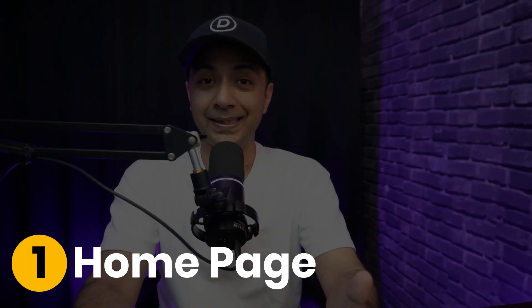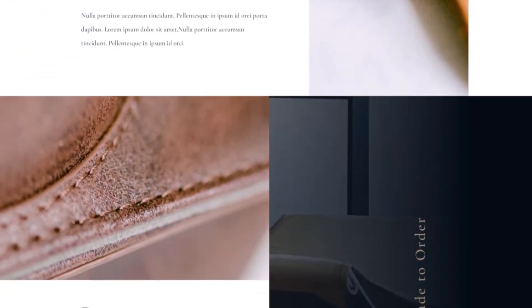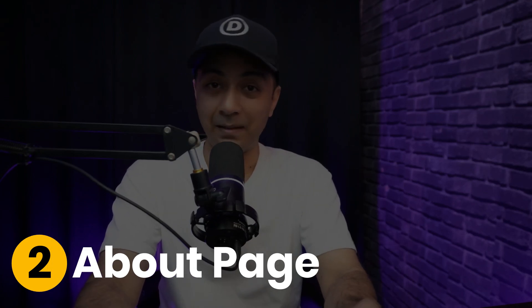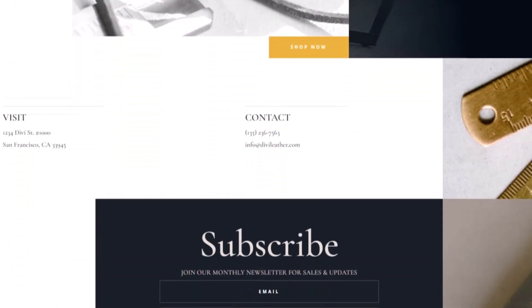Number one: a homepage that hooks visitors in seconds. With Divi's pre-built layouts, you can create headlines that speak directly to customers' needs. Number two: an about page that builds trust. On this page, you can share your company's story, and with Divi's image gallery and testimonial modules, you can create an interesting one without adding any corporate jargon.